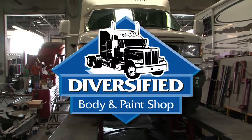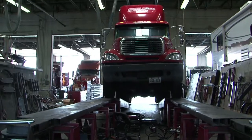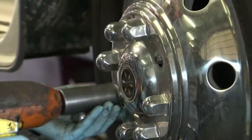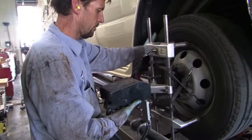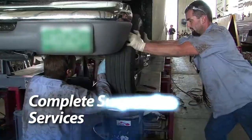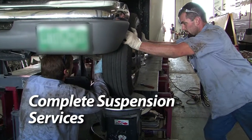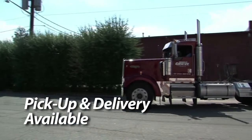Diversified offers alignment and frame straightening for commercial trucks, recreational vehicles and emergency vehicles. It's part of our Diversified difference to provide a one-stop shop with full service work for you. Our services include alignment, axle straightening, complete suspension services, frame straightening and modifications. Pickup and delivery is available.